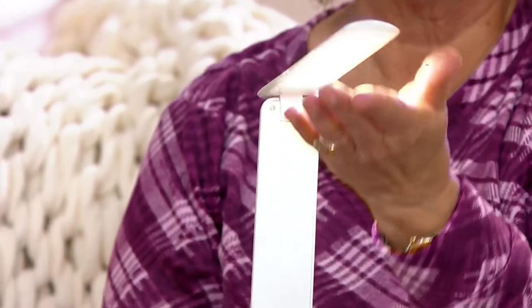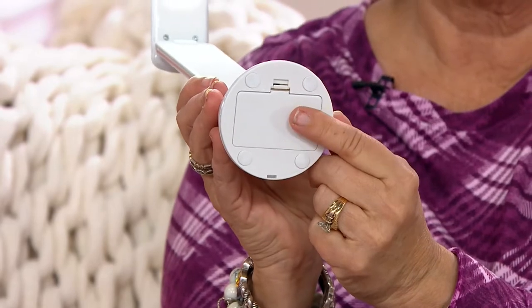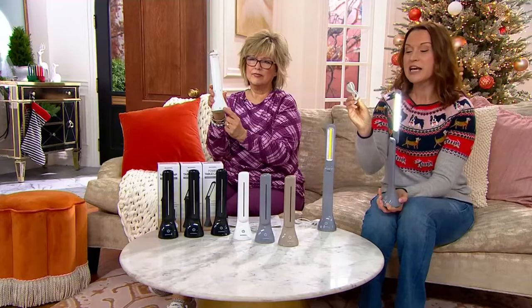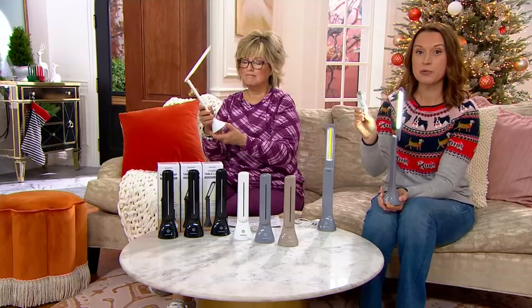People love these because you can power them up two ways. You can put AA batteries in there — three AAs right in the bottom. But the other cool thing is we are going to include a cord for each one of them. So you'll get three of these cords and you can actually plug these lamps in right into a USB port.